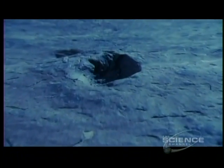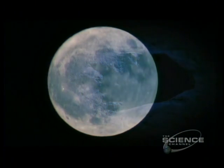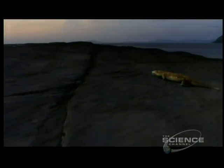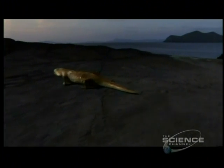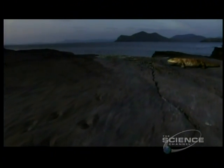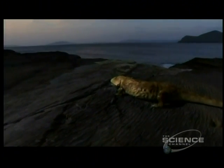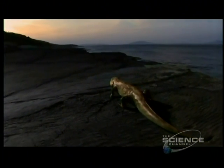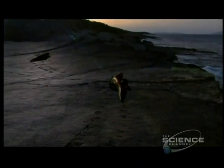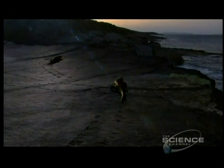Those first footsteps may have been at night when it was cooler and safer. The earliest known animal to walk on land is called Pedapis and came ashore perhaps 348 million years ago. Those first tentative steps across land were to change the earth forever.